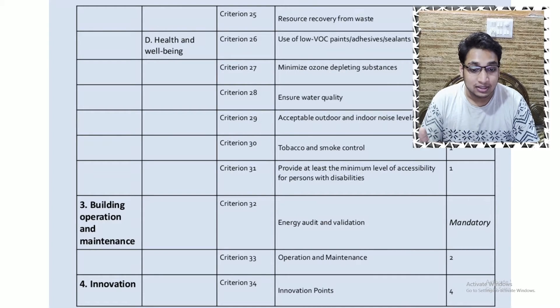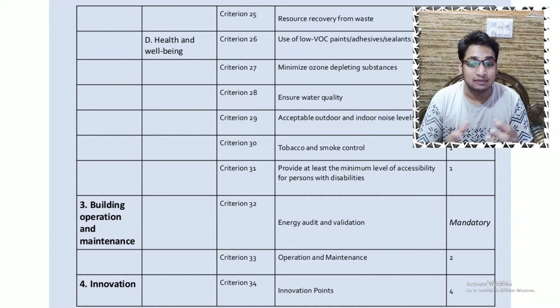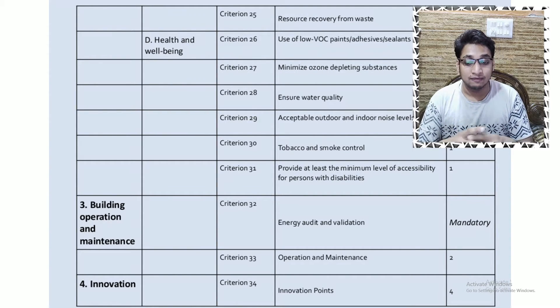For building operation and maintenance, there are two criteria, of which energy audit and validation is mandatory and operation and maintenance carries two points. For innovation, there are four points allotted — these points are in addition to the 100-point system. If we innovate something it will earn additional points, which can help achieve a greater rating, and is totally based on what we are trying to innovate in a project.